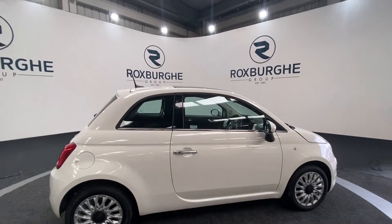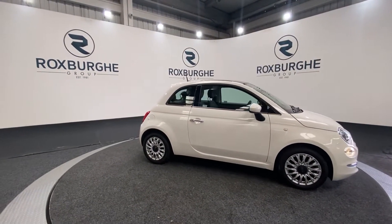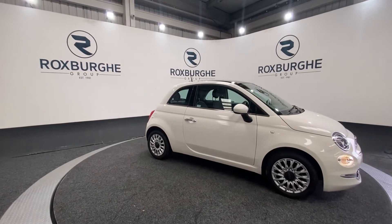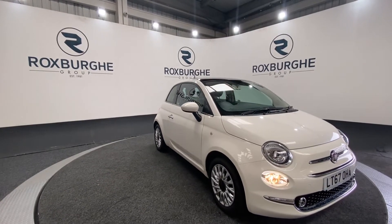If you are interested in this vehicle or any others that we have available on our website at the moment, please feel free to give us a call on 0121 313 555, or alternatively email us at sales@themarksforcars.com. Thanks guys!